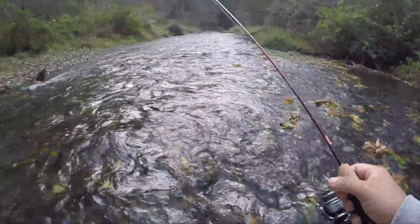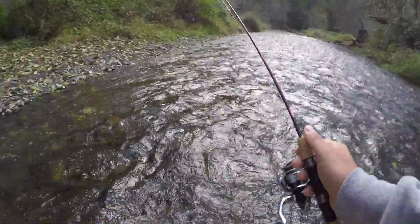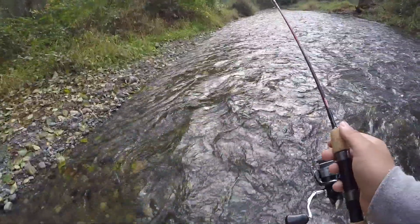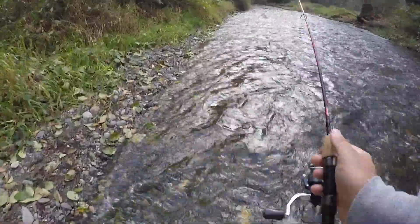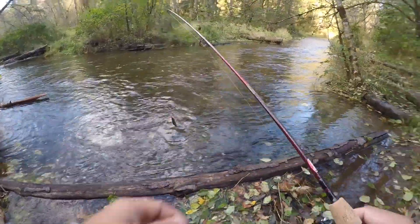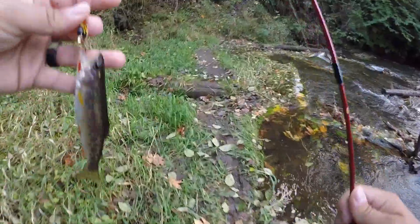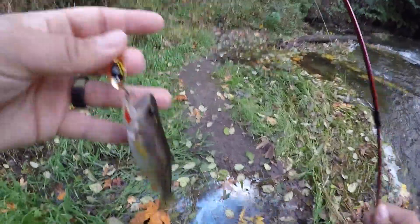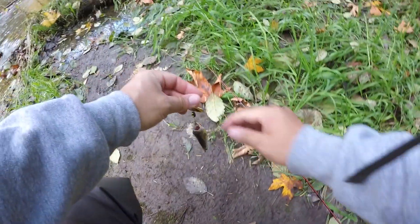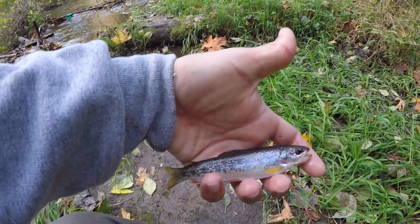We're going to continue on down the creek, see if we can find some more productive water. It's a little fast right here — it's looking juicy down here. I'm on! Of course I didn't have the camera rolling, but we got another little guy. I'm hyped. I went upstream maybe a week ago and it was very small — I was microfishing. This is a lot more productive, a lot more water, but just a beautiful fish.